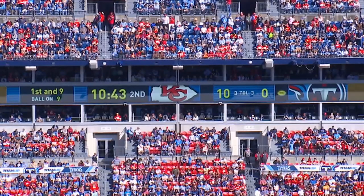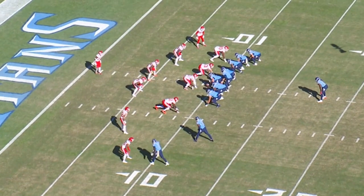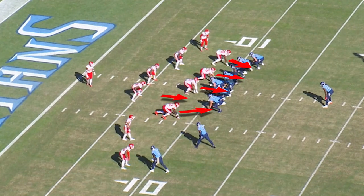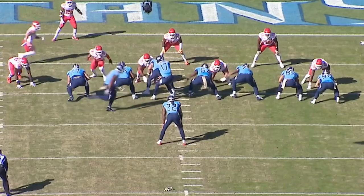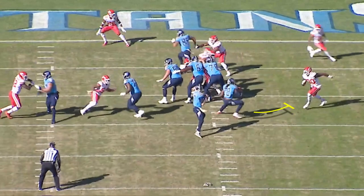Our next example is against the Kansas City Chiefs — first and nine on the plus nine yard line. We're looking at 12 personnel: two wide outs, two tight ends. Kansas City has a four-man front but they're actually going to end up being a five-man blitz, so the protection has to be good — and the protection is excellent. They try to run a tackle twist game on the inside, but the center-guard triangle does a great job on the tackle twist. Really nice slide protection here. Play action — Derrick Henry does an excellent job picking up the end man on the line of scrimmage.